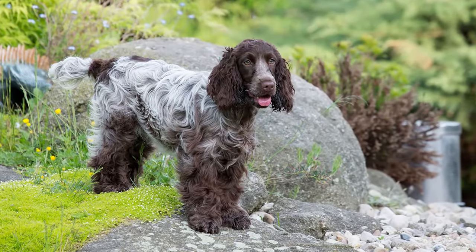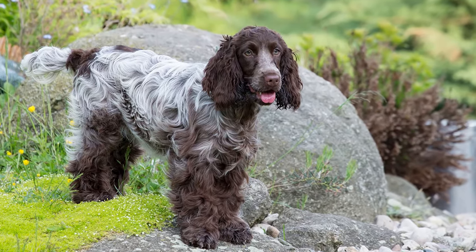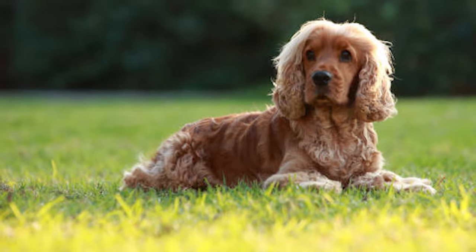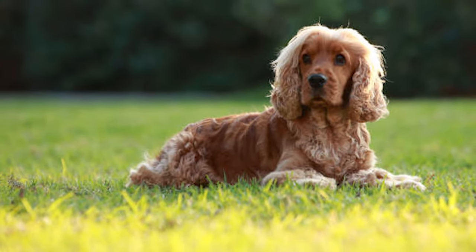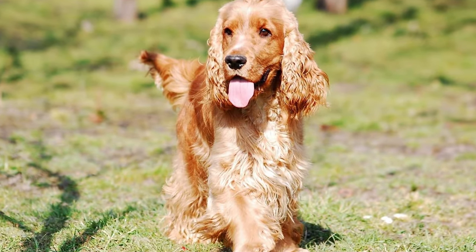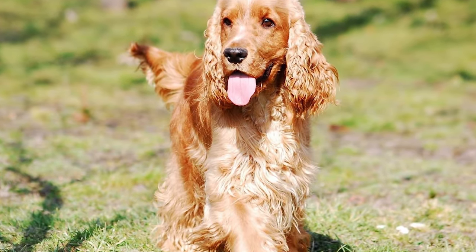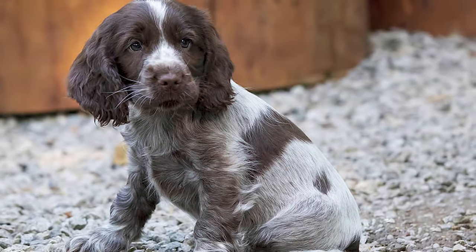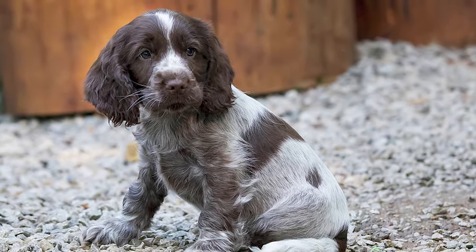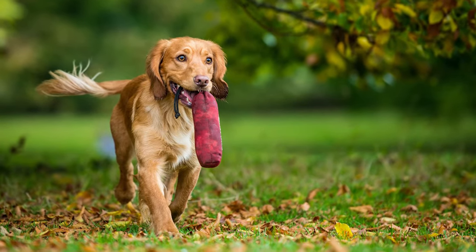The English Cocker Spaniel is a larger dog breed than its American counterpart. A healthy English Cocker Spaniel weighs between 26 and 34 pounds on average, reaching a maximum height of 17 inches. Their height-to-width ratio makes them square in shape. The English Cocker Spaniel has a more prominent and flatter skull, thick hair, drooping ears, and broader eyes than the American dog.